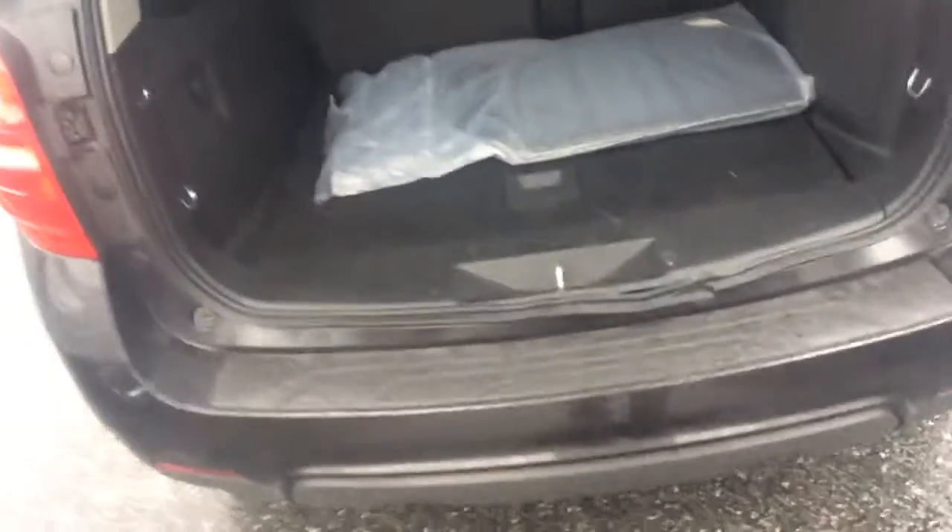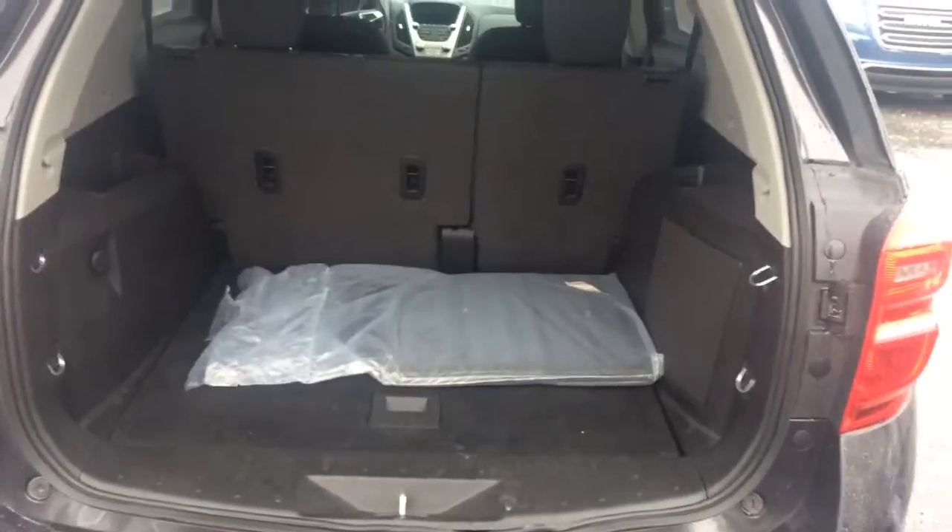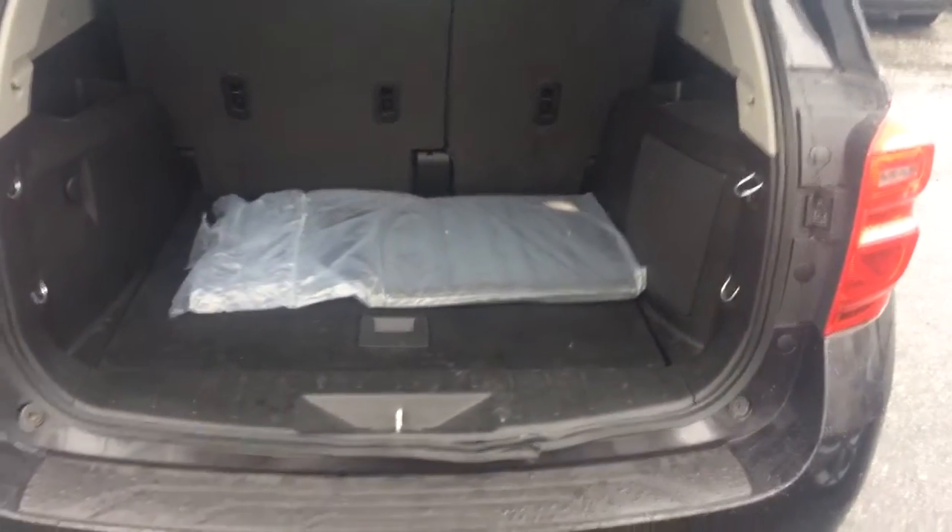I'll show you this liftgate. Got plenty of room there in the back for all your stuff — groceries, luggage if you want to take a trip.